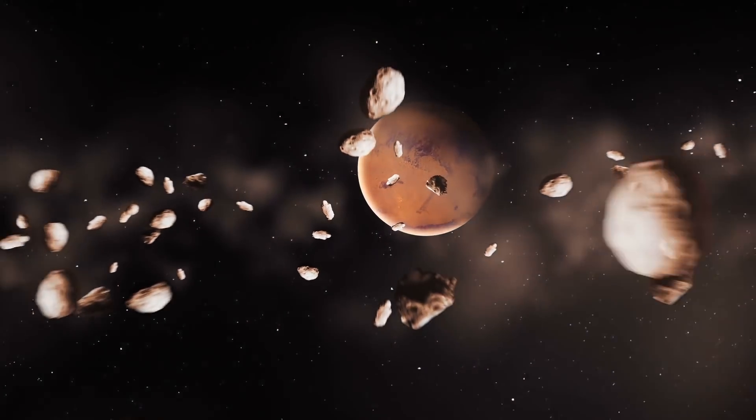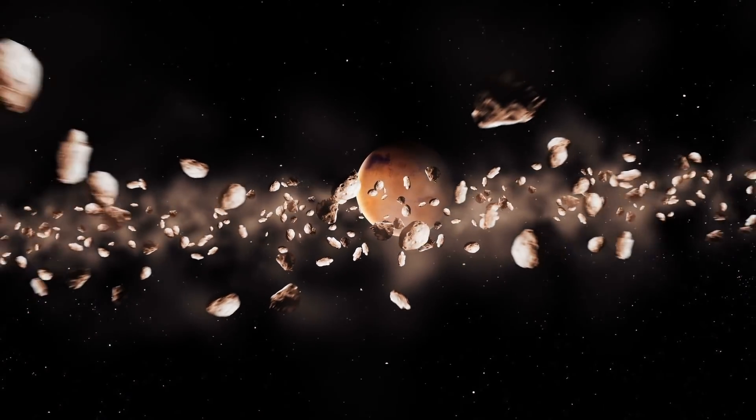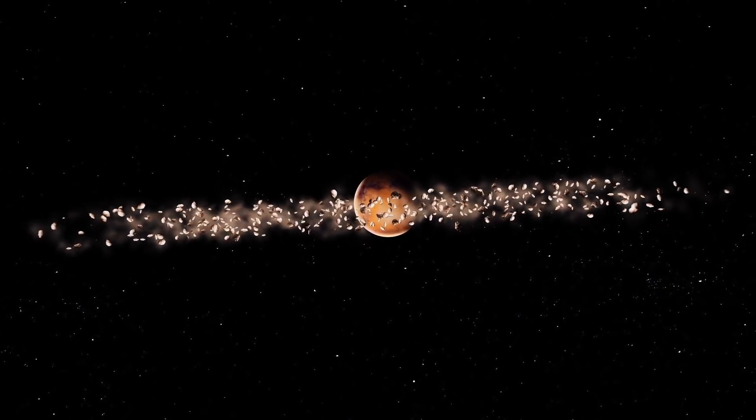Although Mars is smaller than Earth, Mars is the most Earth-like planet we have in our solar system due to its similar geological features. These include things like polar ice caps, mountainous regions, and dry riverbeds.